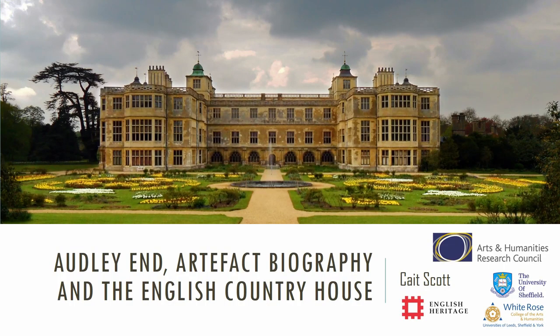This paper is based on my PhD research at the University of Sheffield with English Heritage. My project is called The Evolution of Audley End. I'm looking at Audley End House in Essex, which is a palatial Jacobean manor house with 18th and 19th century interiors and a wide, very designed Capability Brown landscape. I'm based in the archaeological collections from the site, looking at artefacts from excavations within the house and gardens.